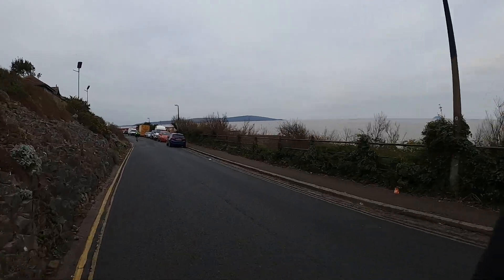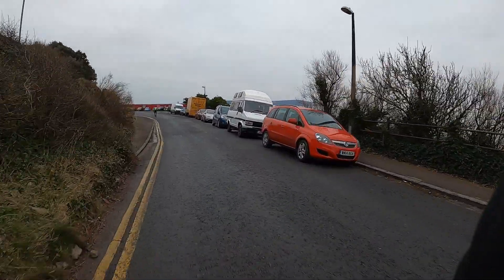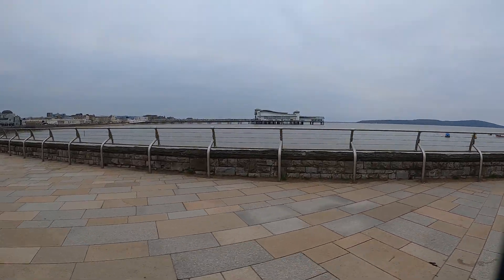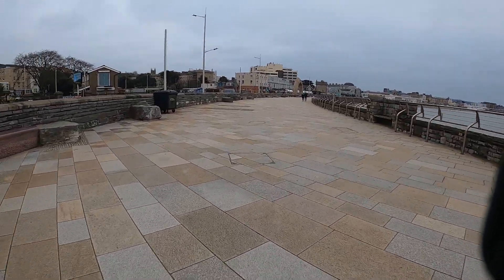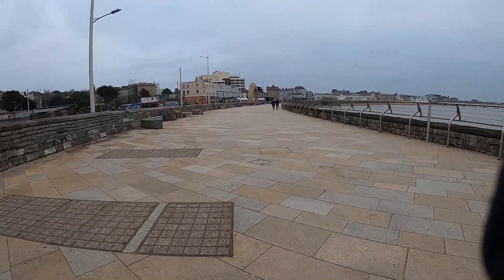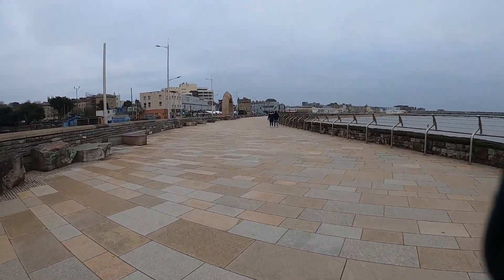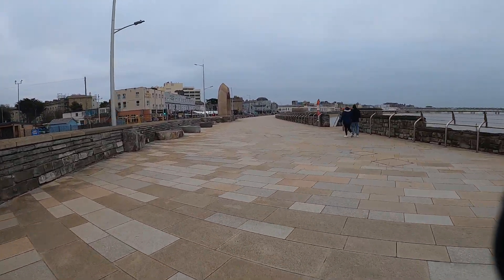I've made it to the seaside — see what Weston-super-Mare has got to offer today. Last time I came along here I fell off: there's a bit of metal on the floor, my front wheel washed out and I hit the deck, but it was very slow so it was okay. Nice morning walk on a Sunday morning on the seafront — lovely.